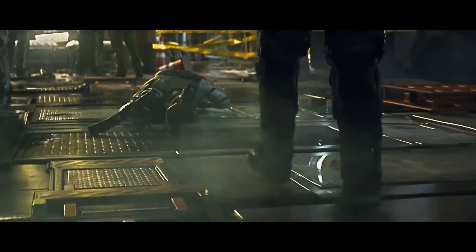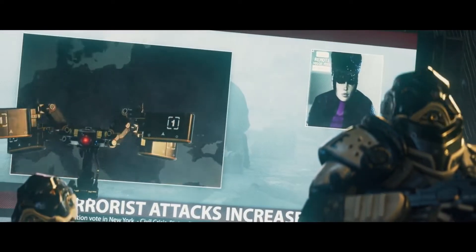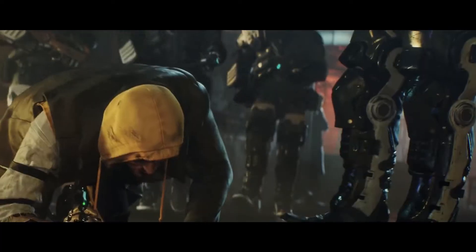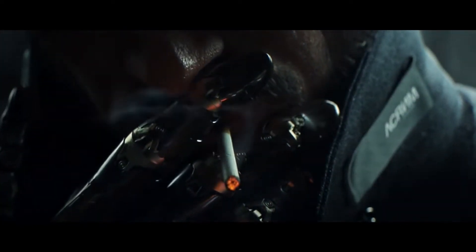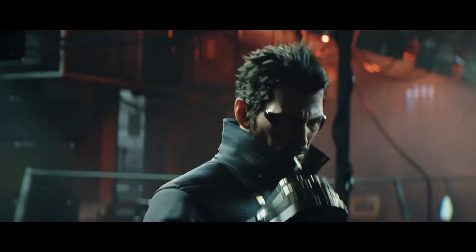Next is Deus Ex for the PS4. Deus Ex is a series that I played a lot on PC way back when. It definitely has evolved in many ways — it was a series that was kind of dead and set aside for years, but it was definitely a good series that needed to continue, and they're doing that now, so that is pretty cool.